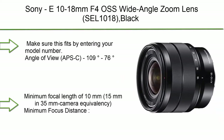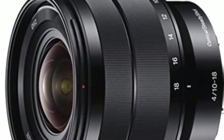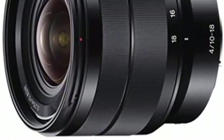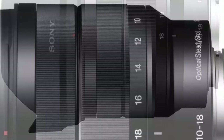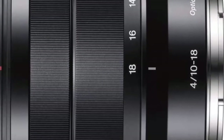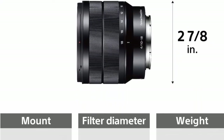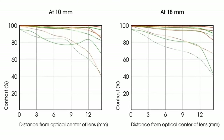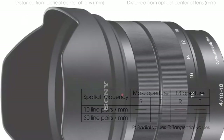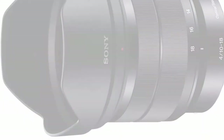Number 3: Sony E 10-18mm f/4 OSS wide-angle zoom lens (SEL1018) in black. Angle of view APS-C: 109-76 degrees. Minimum focal length: 10mm (15mm in 35mm camera equivalency). Minimum focus distance: 0.82 ft (0.25m). Maximum magnification ratio: 0.1x. Superbly detailed images. Aperture: maximum f/4, minimum f/22. 35mm equivalent focal length APS-C: 15-27mm. In the box: hood ALC-SH123, lens front cap, lens rear cap.